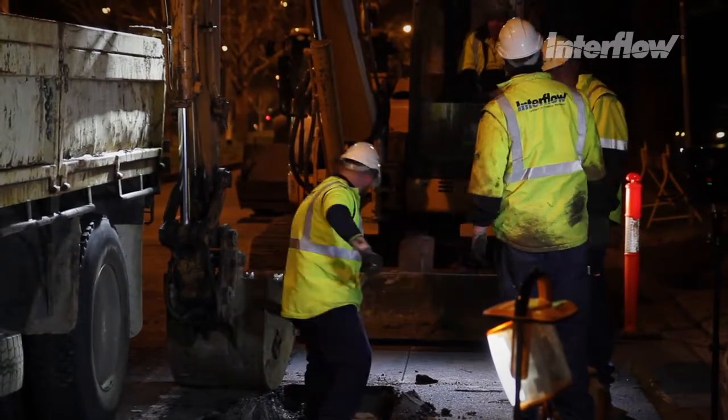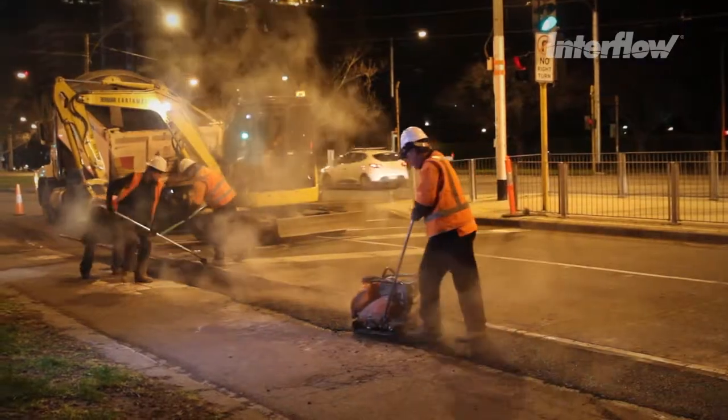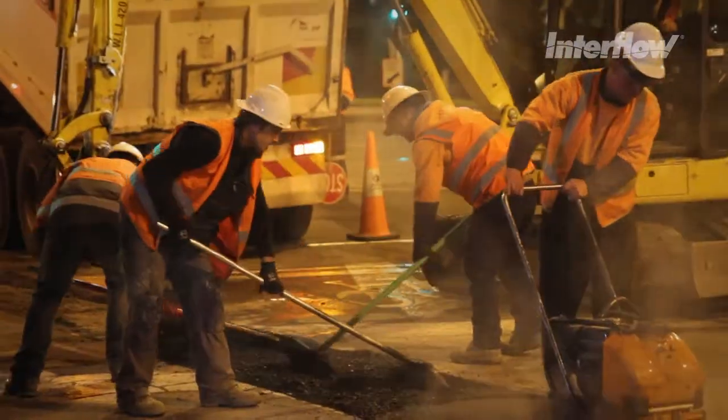Interflow's construction team were the engine room that put the pipe in the ground and returned the site to a condition better than it was before the job commenced.